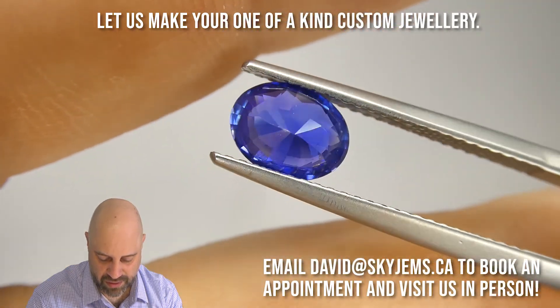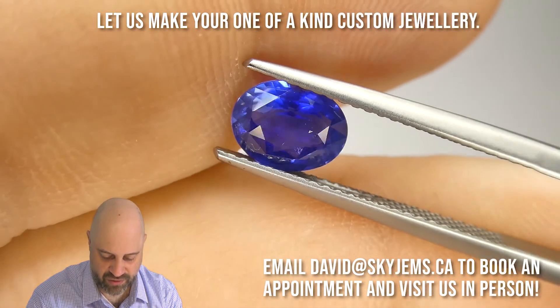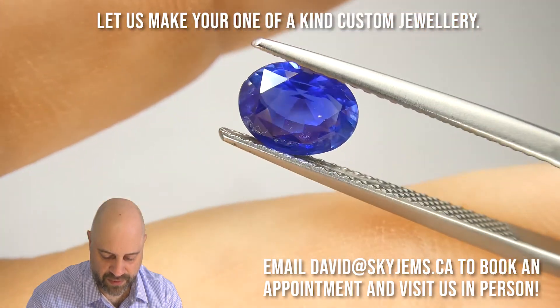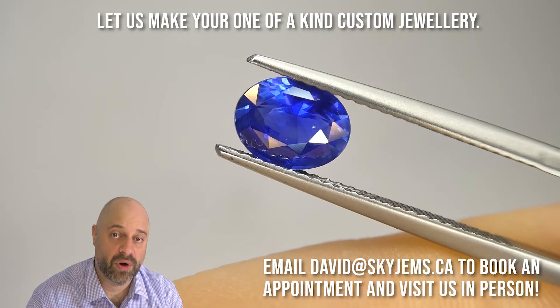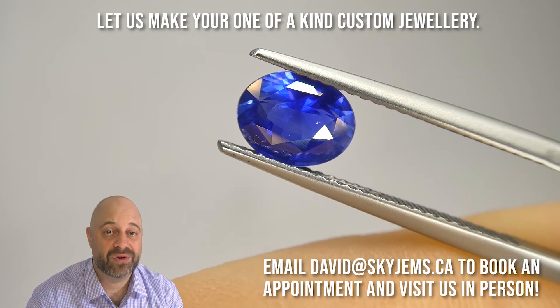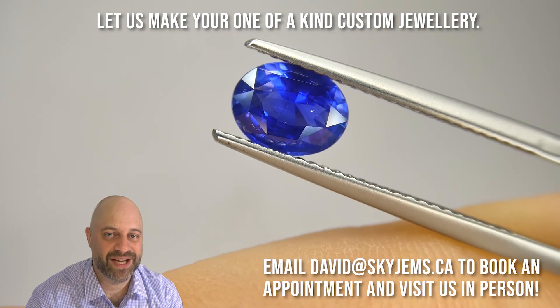Incredible stone — just a truly wow piece. Wonderful gem. It's going to make a wonderful piece of jewelry. Thank you all so much for watching. Have yourself a great day, and don't forget to tell your friends about skygems.ca. Bye for now.